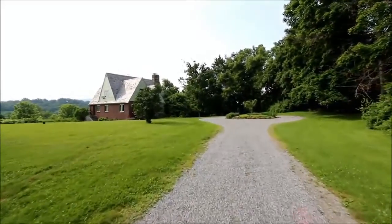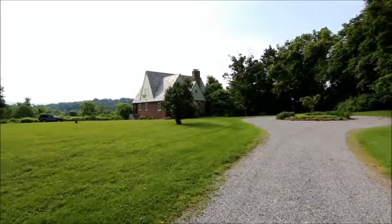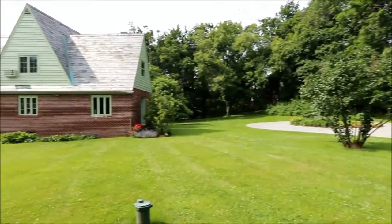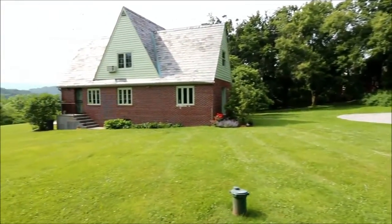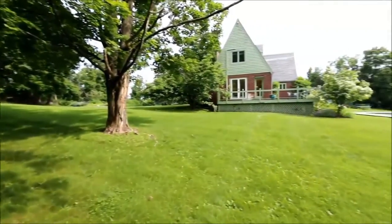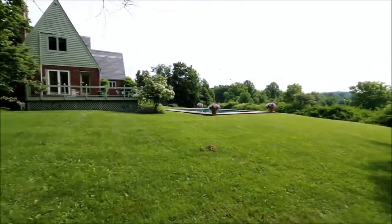Built by hand in 1947 by a master craftsman, the privacy and charm of this beautiful home will have you dreaming of yesteryear. With magnificent Hudson Valley views, the unique brick and slate roof European-style home offers a lush setting of flowers, mature trees, and sweeping vistas. With more than two acres of fenced property, the outdoor opportunities here are endless.